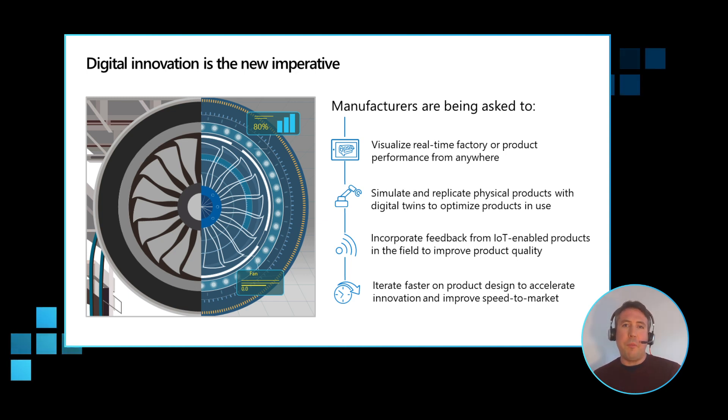We also need to incorporate feedback from IoT — devices that are now everywhere — and data coming from those devices. We need to incorporate that data into the simulations and into the work that's happening, so that we can develop better products and understand real-world effects on the products that we're going to design and improve. And all of this is being asked to happen a lot quicker than ever before — you need to do this faster.